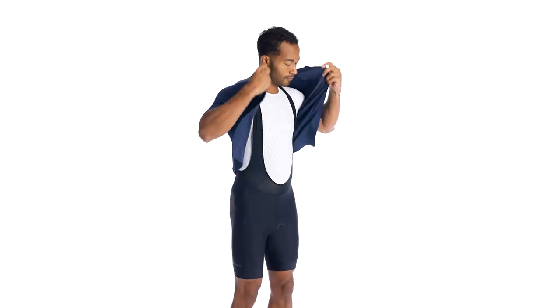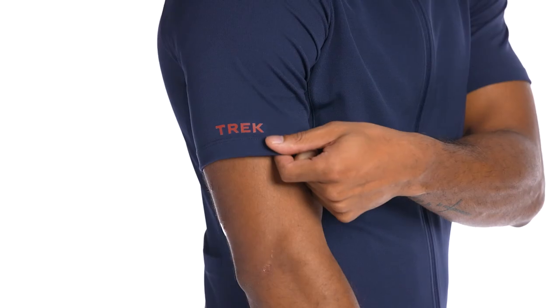Solstice is a high-functioning jersey that's perfect for casual cyclists and enthusiasts looking for dependable comfort that won't break the bank.